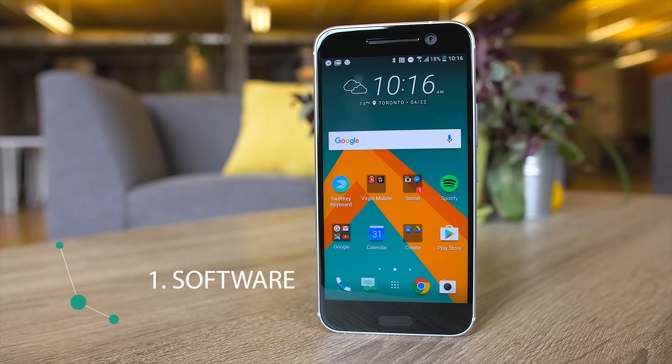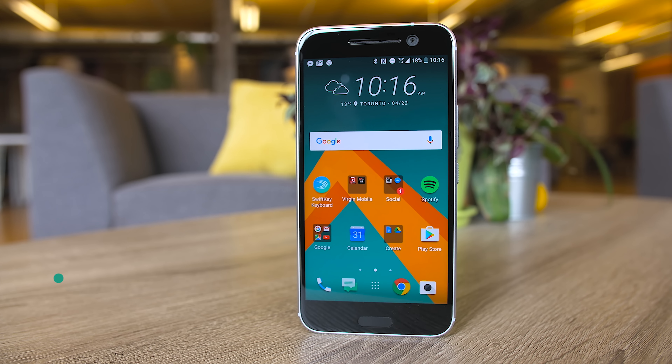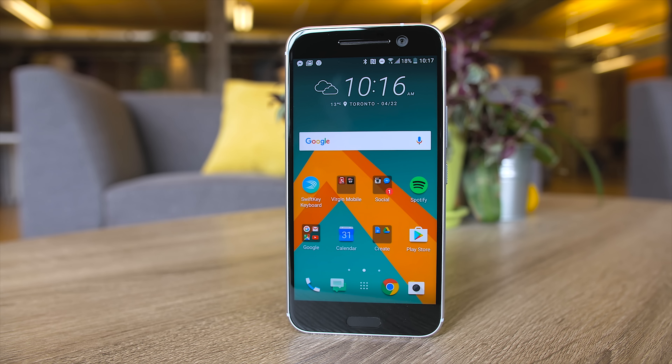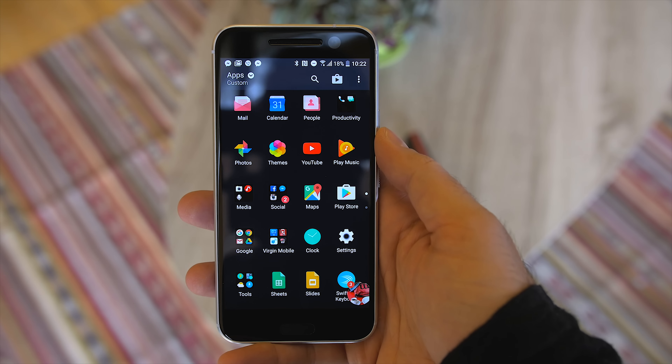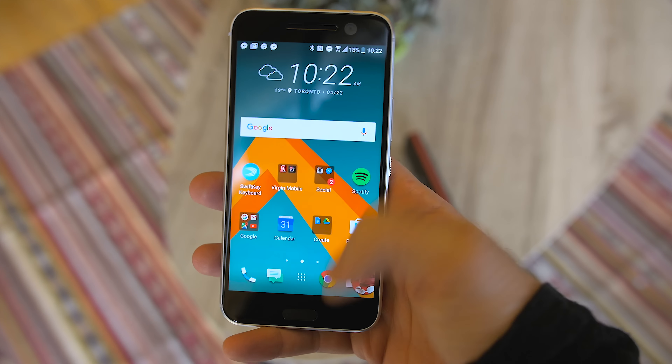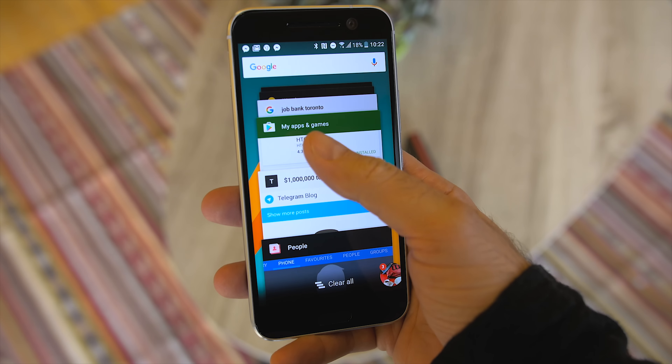First up is software. It's running Android Marshmallow 6.0.1 like all the new Android flagships, and of course HTC has paired it with its latest version of Sense. Sense has always been my favorite theme and this year is even better. It still looks like Sense but it's been toned down quite a bit, allowing stock Android to shine through.